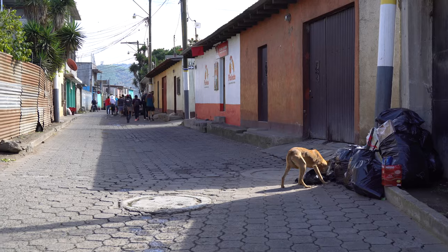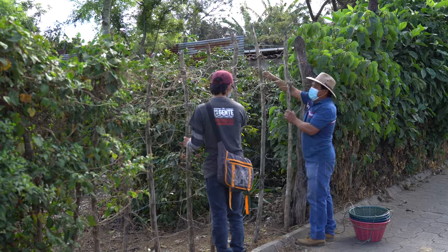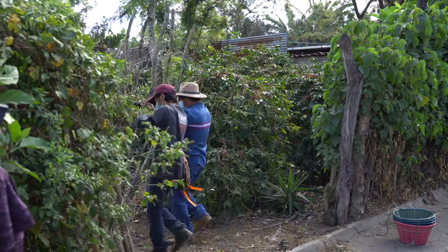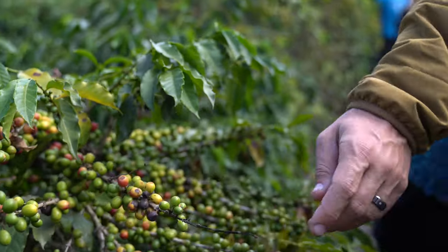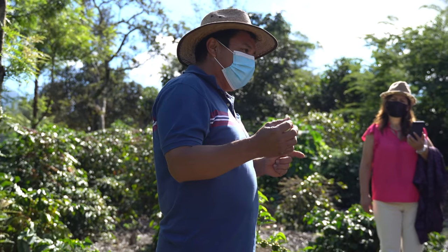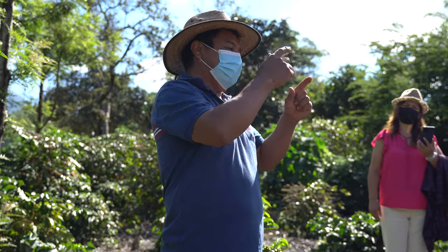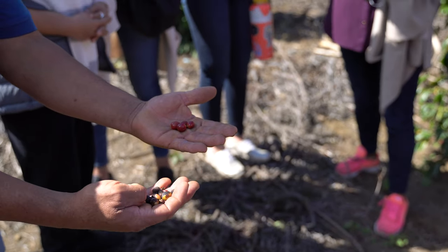First, we walked a short distance to the local coffee farmer's field from his home. We got to learn firsthand what goes into growing coffee. On this particular farm, three types of Arabica coffee are grown: Bourbon, Catuai, and Catura.